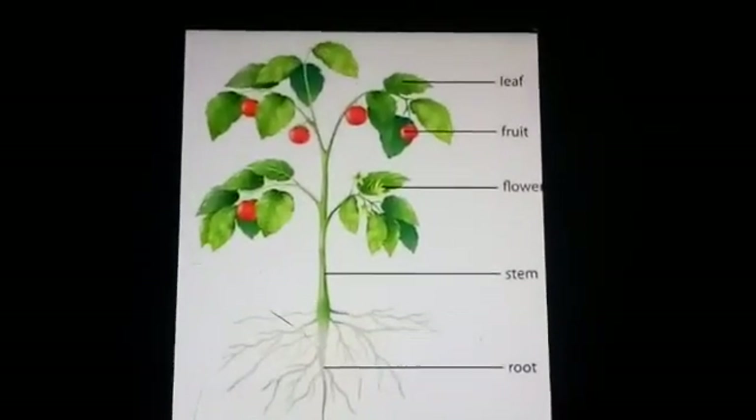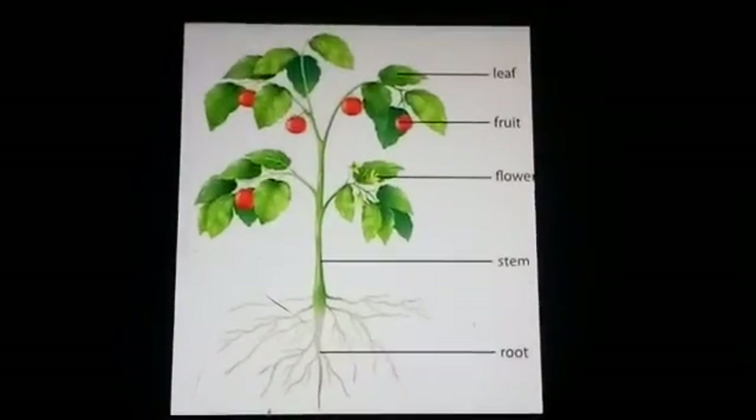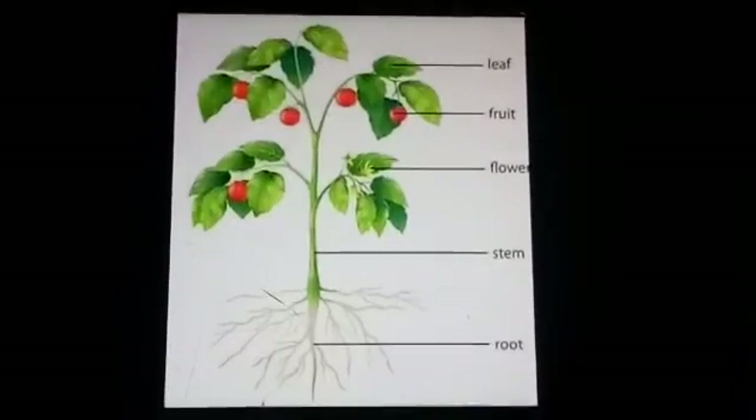Plants also have different kinds of parts, like us. Do you know what they are? The first one is root, stem, branches, leaves, flower, and fruit. You got it! Now, edible parts of a plant — do you know what 'edible' means? It means able to eat.